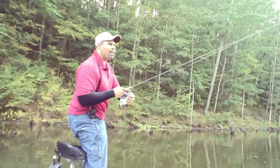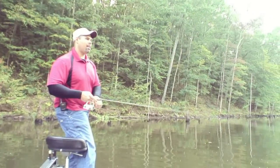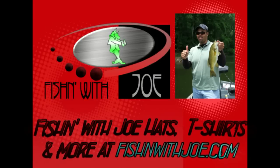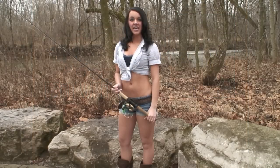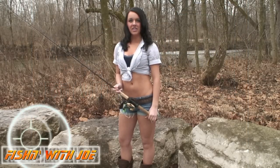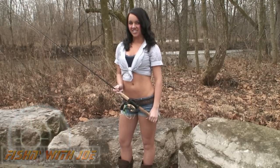That fish hit that bait at the last second — I didn't expect that to happen. I was ready to pull the bait up out of the water. I can't wait to get back to more fishing, but before we do, I wanted to be sure to tell you about fishingwithjoe.com. Joe has t-shirts, show DVDs, and more. Now let's get back to the action.